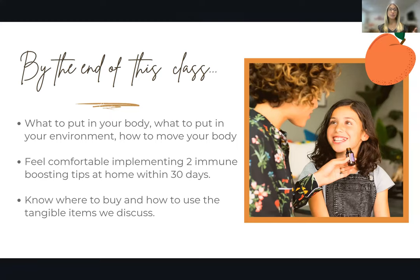I want you to feel comfortable implementing two of these tips at home within the next month. And I want you to know where you can buy and how to use some of the tangible items that we discuss, because I will be talking about a lot of products that I love and use and recommend. So I want you to know where to actually get those.